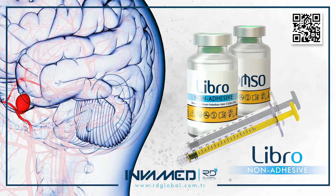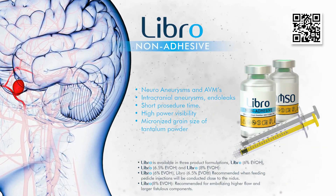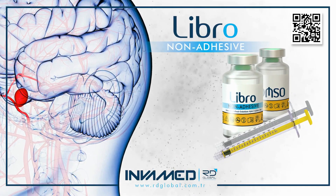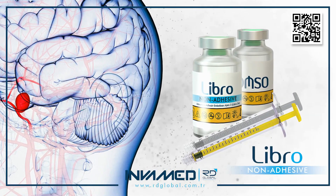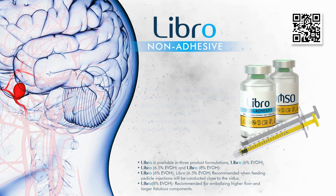This is particularly advantageous in multi-compartmental AVMs and in cases where extended injection times are needed to navigate complex angioarchitecture. LIBRO's radiopacity, driven by high-purity tantalum, ensures clear fluoroscopic tracking of the embolic front, even during prolonged or tortuous injections.